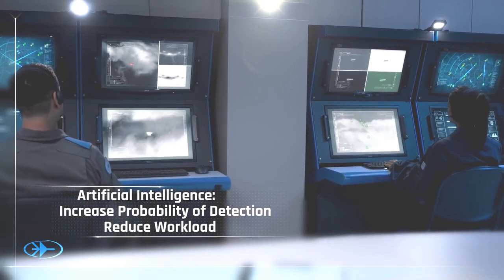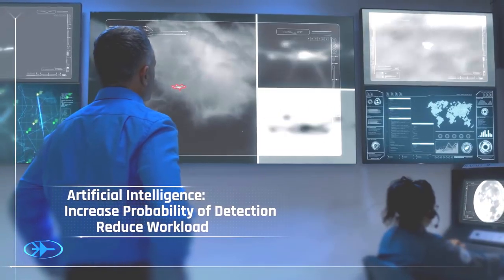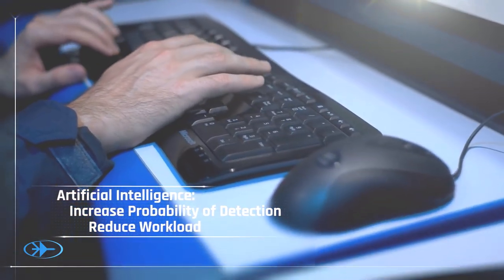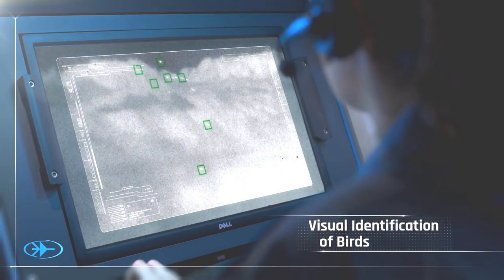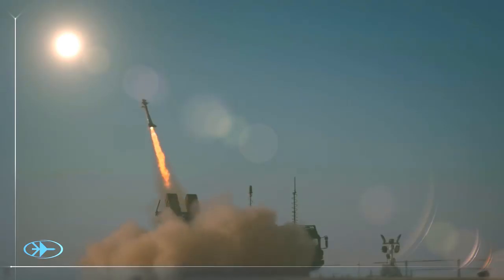SkySpotter uses advanced artificial intelligence algorithms to automatically identify the object and reduce the workload on the operator. The unique feature of visual ID and automatic classification is truly a game-changer in the airspace control situation awareness and air defense batteries arena.